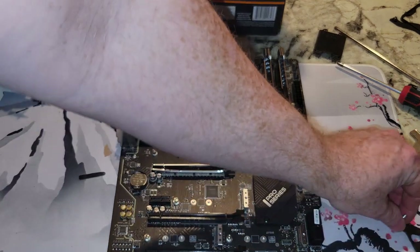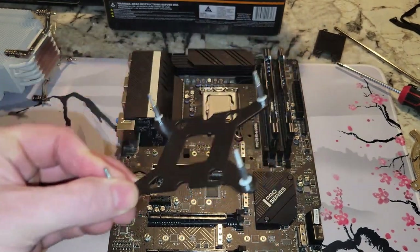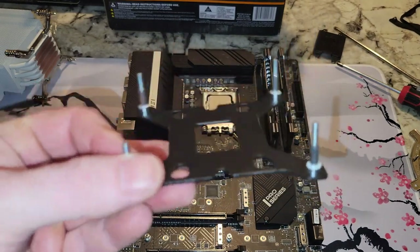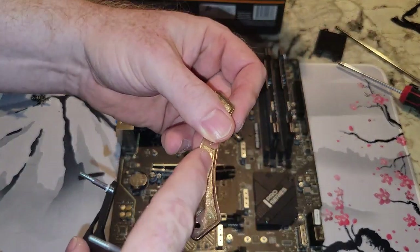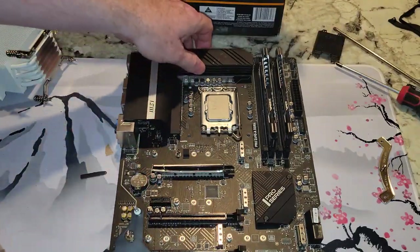For the NH-U12S, we need an LGA 1700 kit, which this should be. The one that has '78' in the part number should be this one, not the 83 — because that number determines the spacing between the threaded posts. If you get the wrong one, it's not going to work.